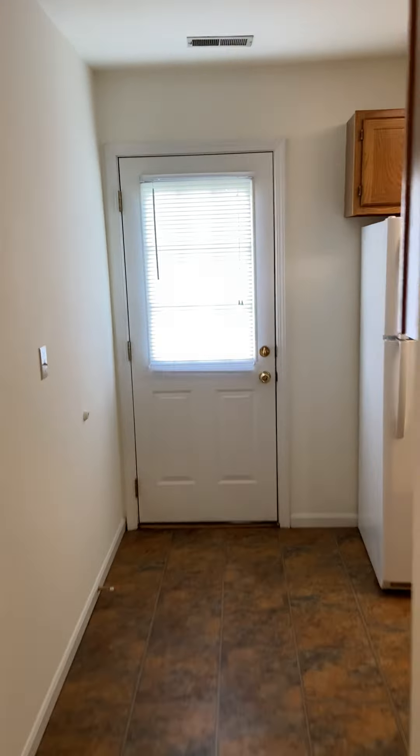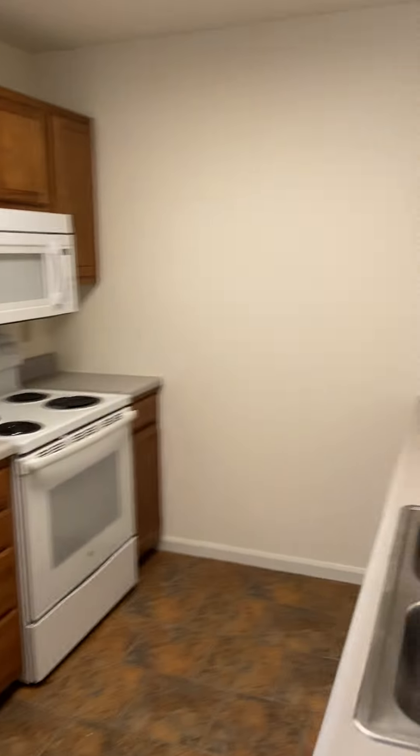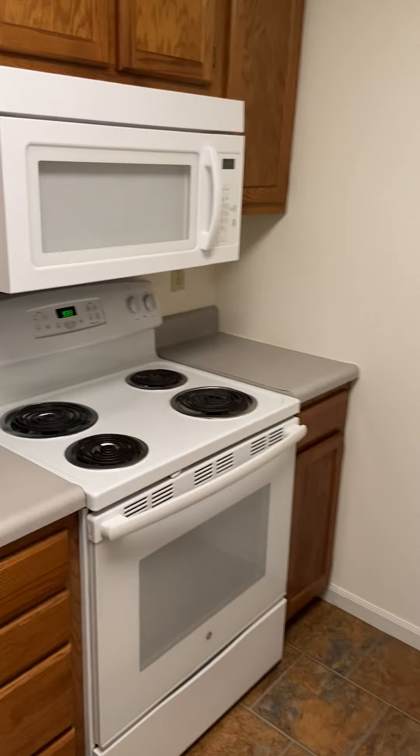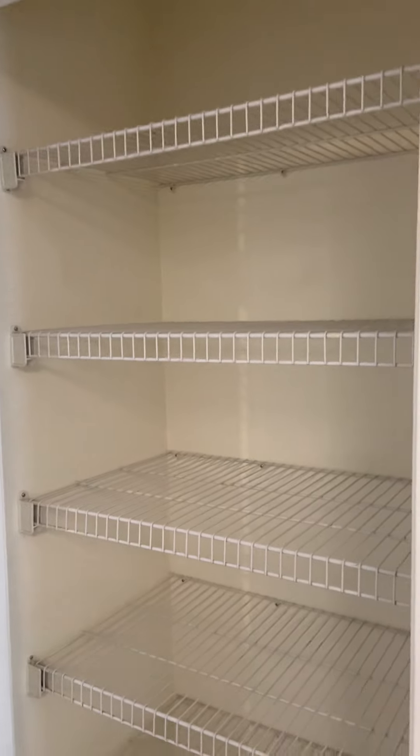If we head on through, we'll take a look at the kitchen. In here we have several drawers and cabinets along with your major appliances. And then we have some additional pantry space right here as well, with several shelves.